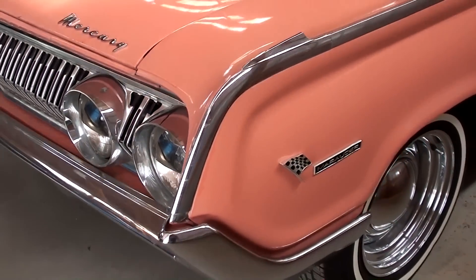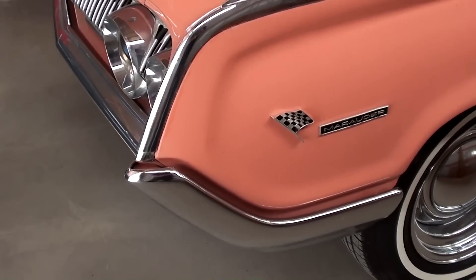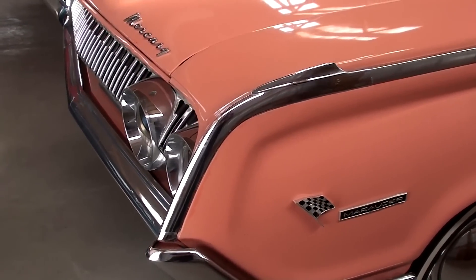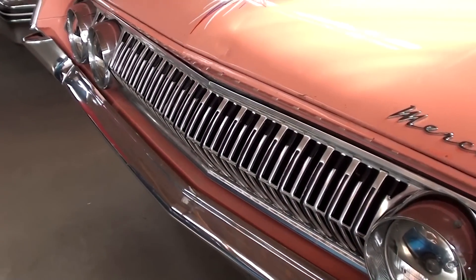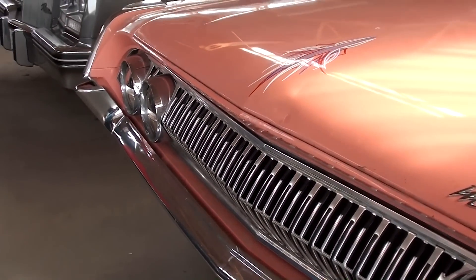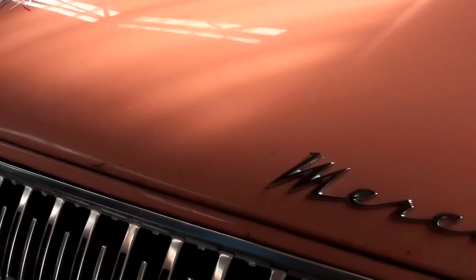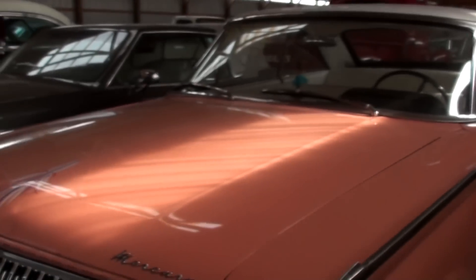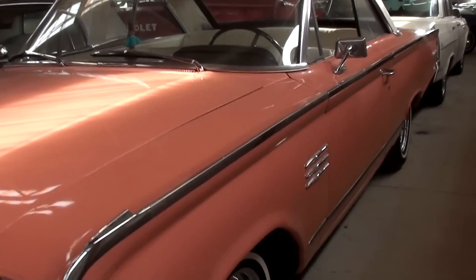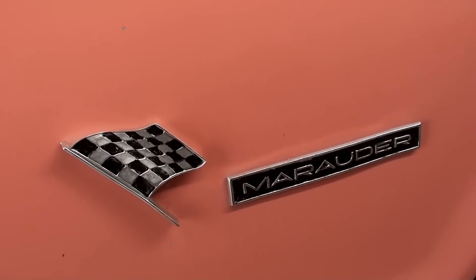Pretty aggressive styling on these. You can see it has the fenders that sort of come to a point up front here, very similar to the T-Bird from the time. Quad headlamps. Pretty aggressive looking grille there as well. They've had somebody pinstripe it here at some point. You've got the Mercury Script badge on the front corner of the hood. Definitely a nice looking car. Got your Marauder badging right here on the front of the fender.